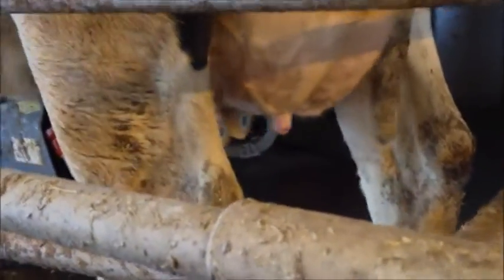So we have a cow here who's just entered the robot. You can see she's chewing on some food. We can come back here and see the teats are being cleaned, getting ready to be milked.